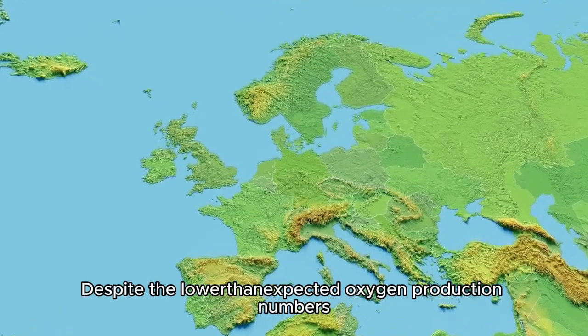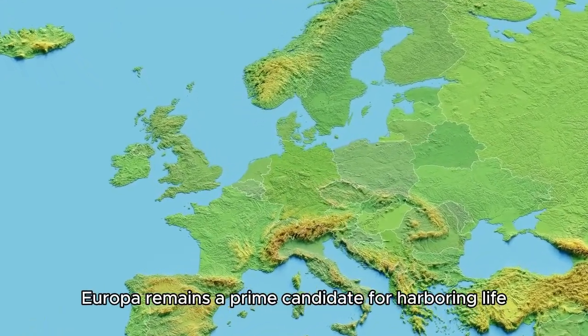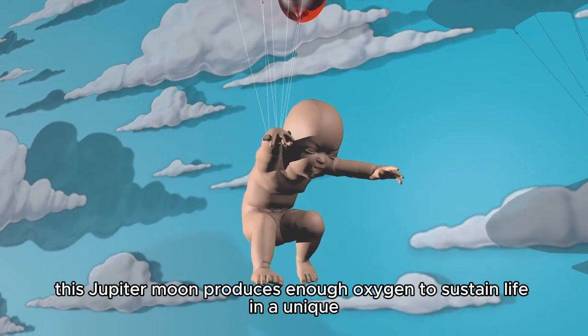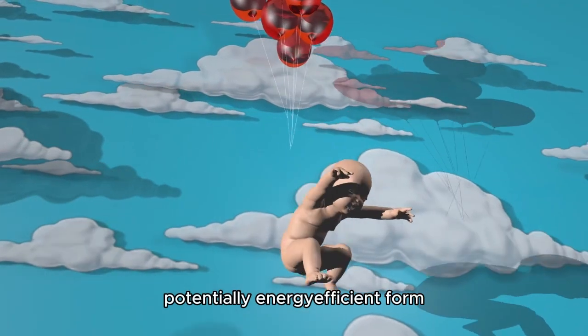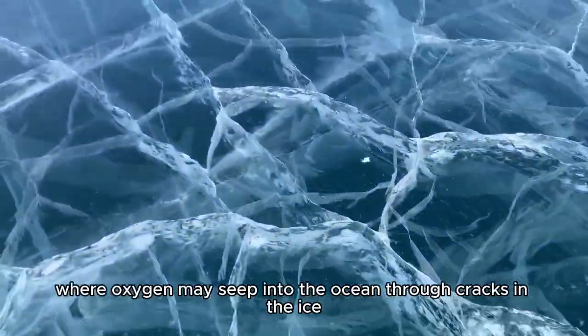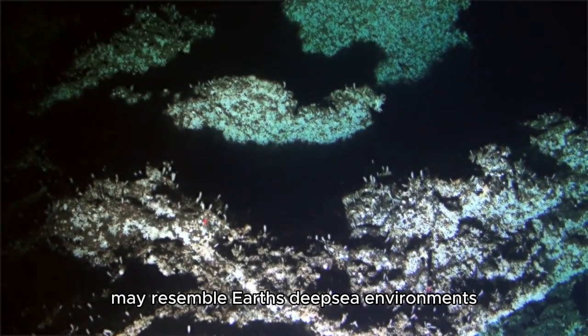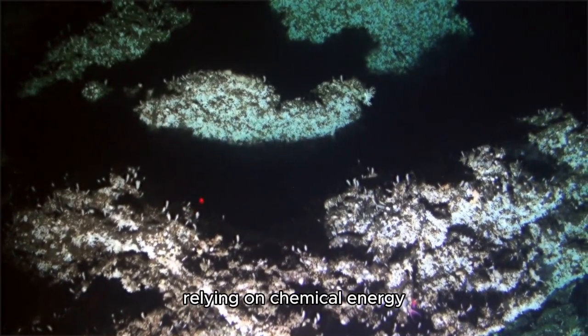Despite the lower-than-expected oxygen production numbers, Europa remains a prime candidate for harboring life. Even at these low levels, this Jupiter moon produces enough oxygen to sustain life in a unique, potentially energy-efficient form. The process occurring on Europa, where oxygen may seep into the ocean through cracks in the ice, may resemble Earth's deep-sea environments, where life exists without sunlight, relying on chemical energy.